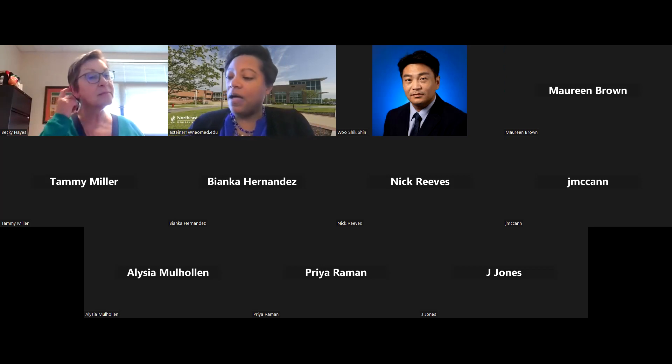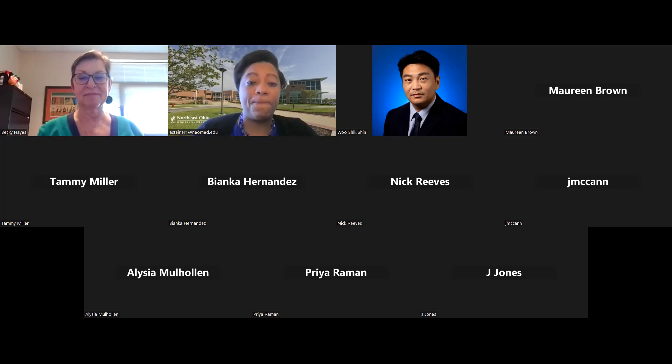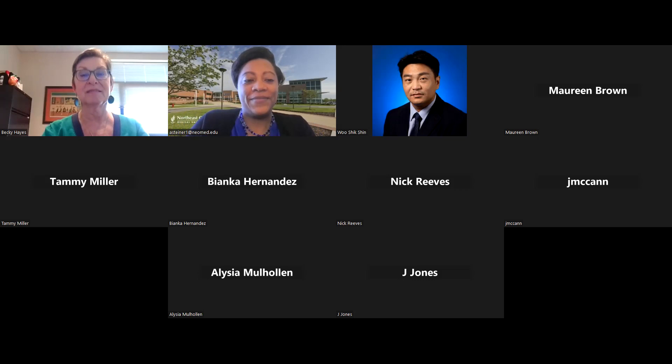If there are no other NSF questions, the office really wants to help assist you in securing research funding. Feel free to email sponsored programs to get set up with that first step toward securing funding for your research. Thank you all for coming, and we look forward to seeing you next month.